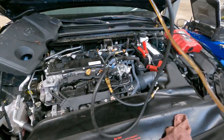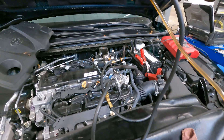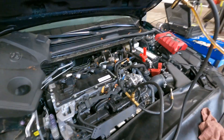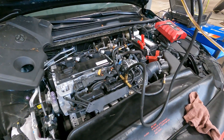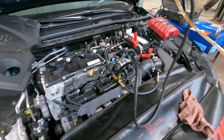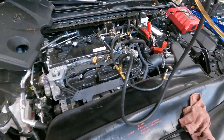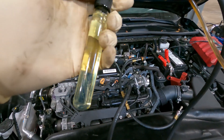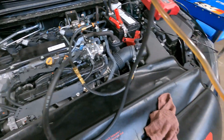Good afternoon ladies and gentlemen. Today on 'Customer States': the customer states they towed their car into the dealership because they put diesel fuel in the gas tank. Well, say no more — we confirmed they did in fact put diesel in their gas tank, and this is a fuel sample directly from the fuel rail.